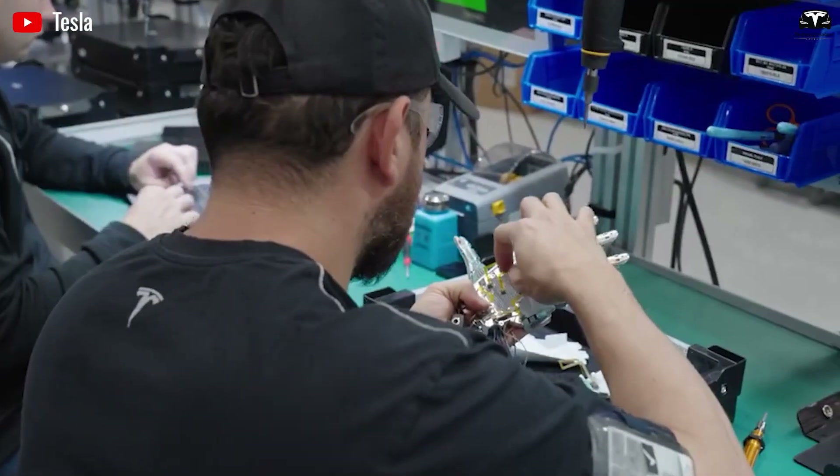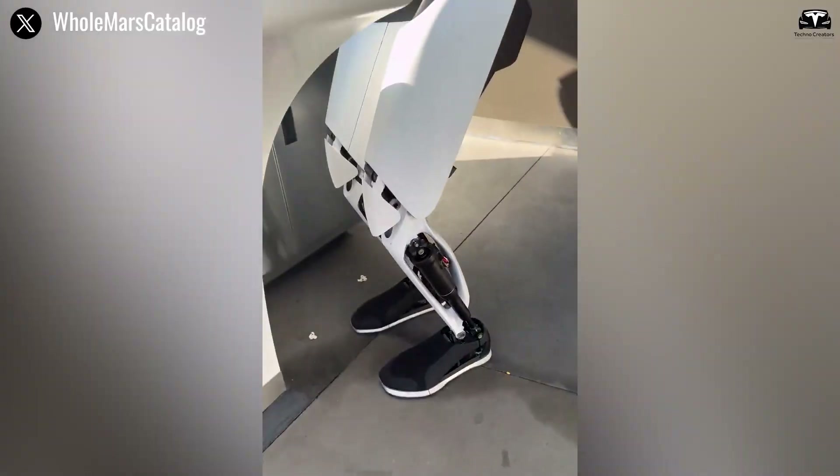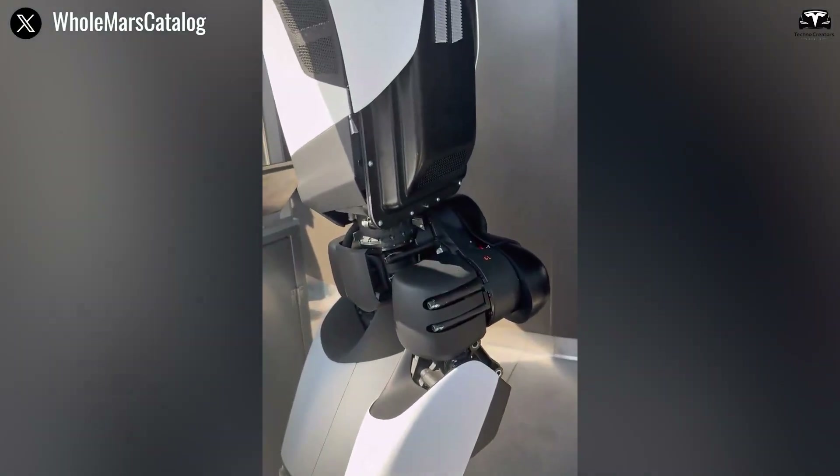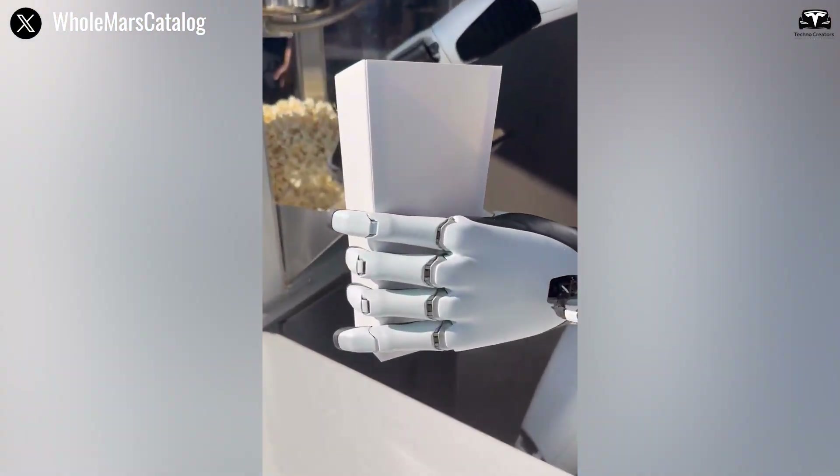Tesla Optimus Gen 5, Musk explains, will be the von Neumann probe of robotics — a self-replicating system that explores, builds, and sustains human endeavors across factories, homes, and beyond.